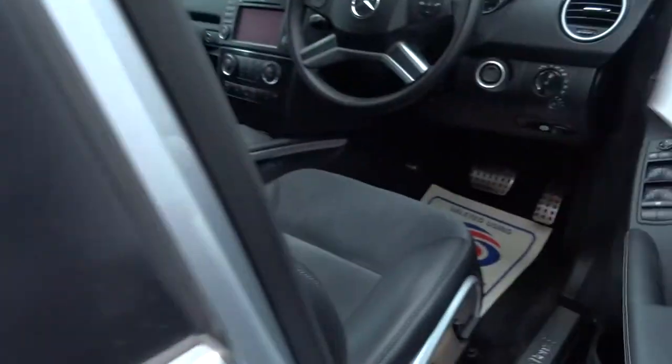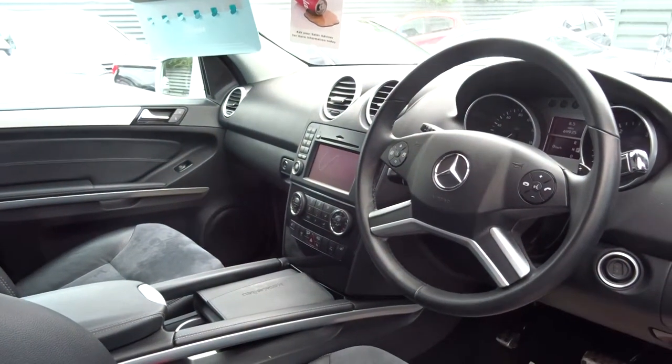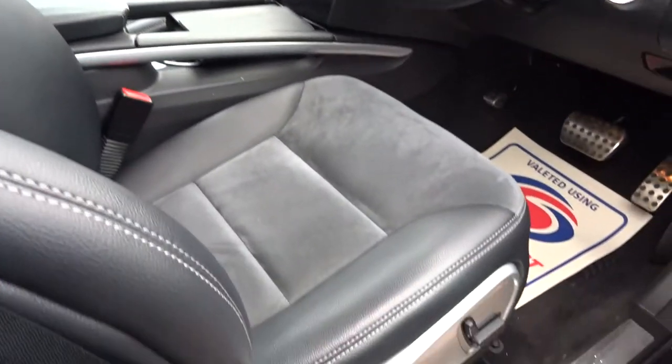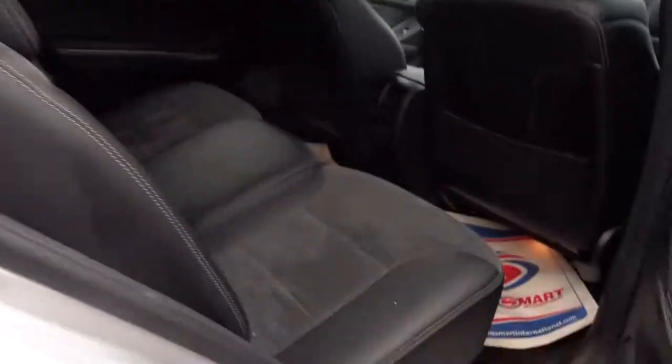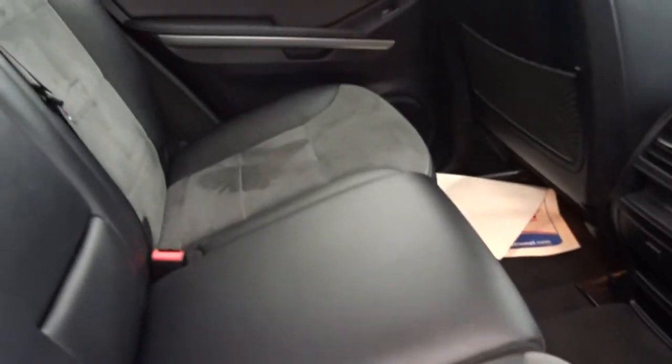This one is just over 69,000 miles, half leather trim, multifunctional steering wheel, heated seats, it's the automatic, electric adjustable seats as well. Smells great in here — I don't think anyone's been smoking or had any pets in here. It really is a very, very tidy car.